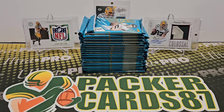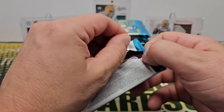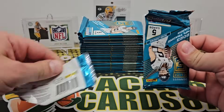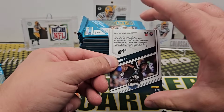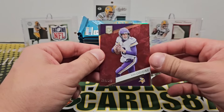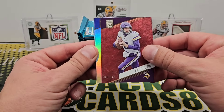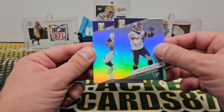We're going to be ripping a bunch of this over at Barbell Breaks tonight, so if you want to come see more of it rip, check that out. I was told the packs are backwards, so you're going to see your numbered card right away in front.